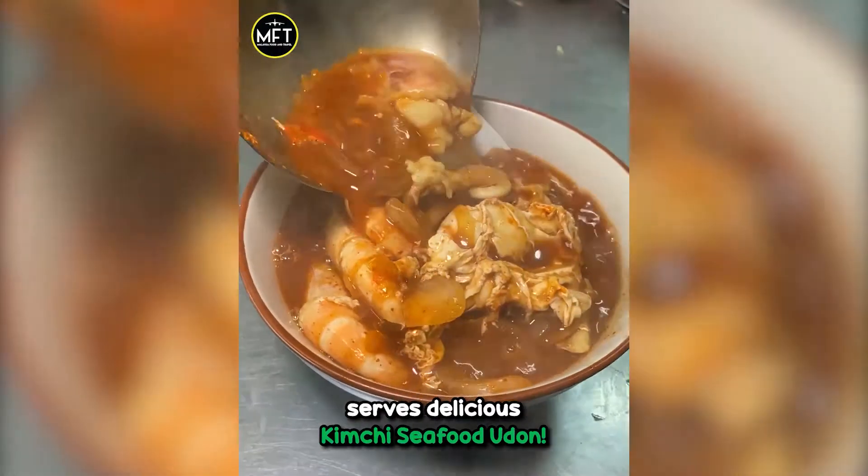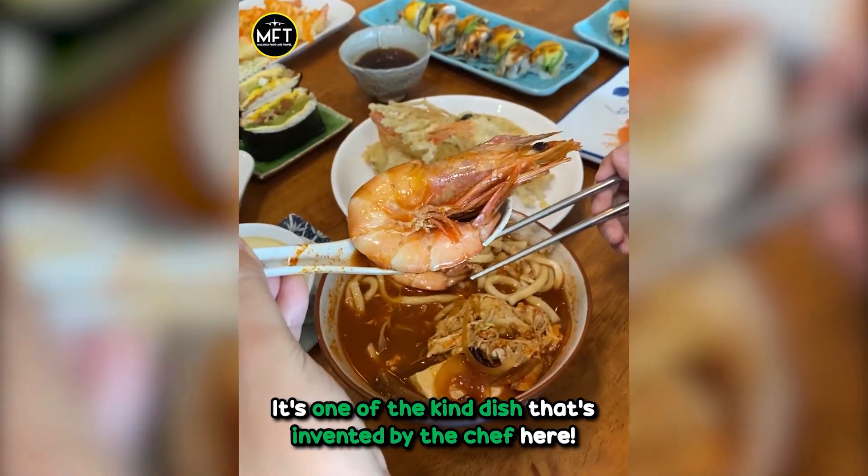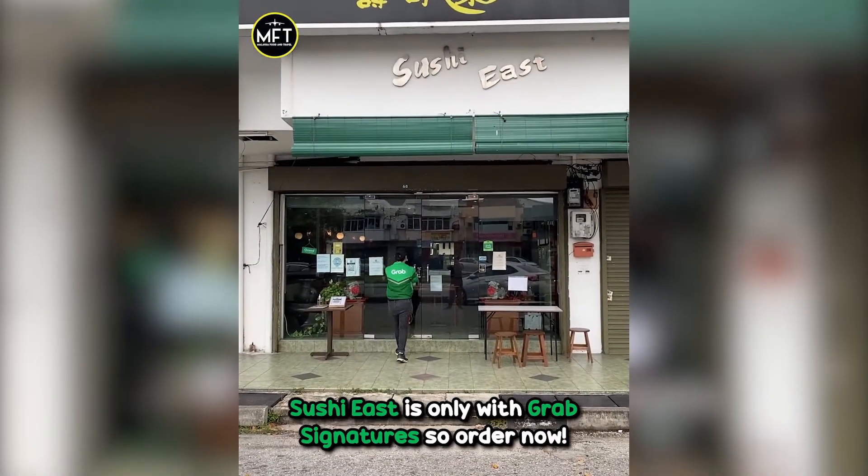This Japanese restaurant in Ipoh serves delicious kimchi seafood udon. It's a one-of-a-kind dish that's invented by the chef here. Sushi East is only with Grab Signatures, so order now.